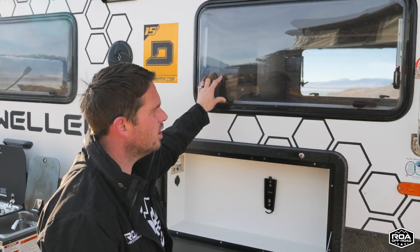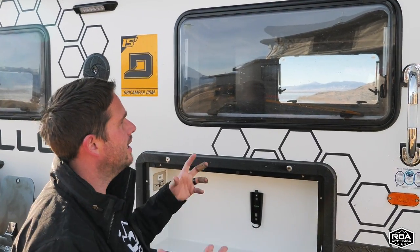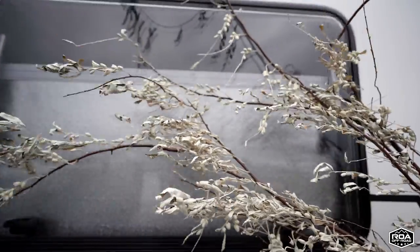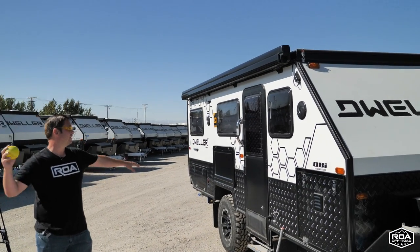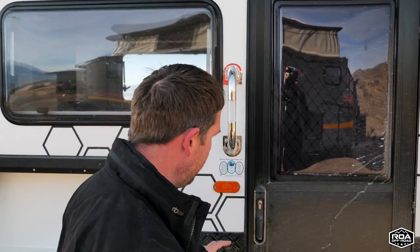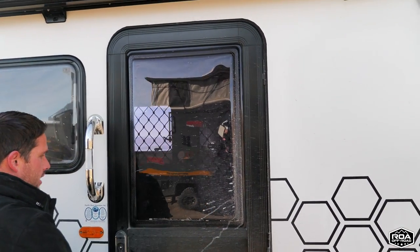The windows are Eurovision polycarbonate dual-pane — a lot stronger than glass. People ask why use plastic, but polycarbonate is genuinely stronger than glass. If you're off-roading and a rock chip flies up, or a tree branch hits it, it's not going to break. I've thrown baseballs at it. Check out our video where I threw a rock at it to see if it broke.